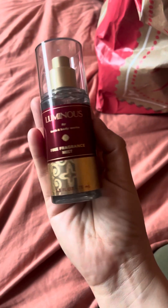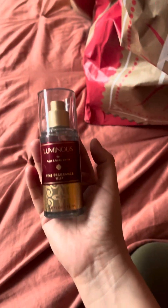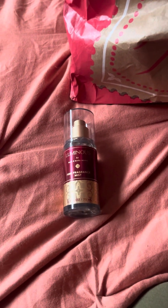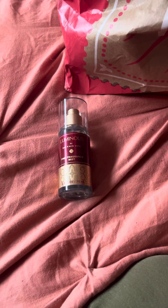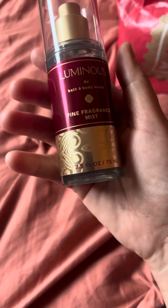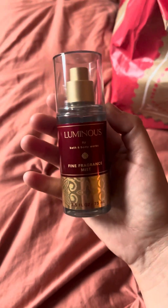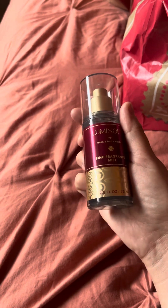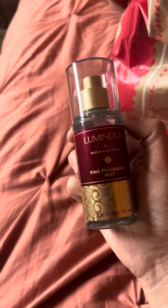Then I got the travel size body care — this is my birthday gift. It's the Luminous, one of their newer scents. This one is so elegant — it's a very mature, elegant smell. I wrote the notes here because it didn't have them in the back: Radiant Currant, Gilded Iris, and Praline Amber. You can definitely smell the amber in there. It is such a beautiful scent — I think my mother-in-law would really like this, and maybe my sister-in-law. It kind of reminds me of something from Estee Lauder — very elegant.